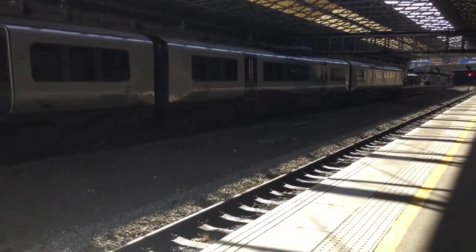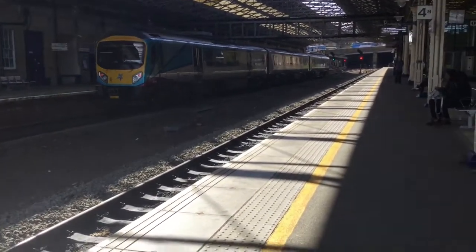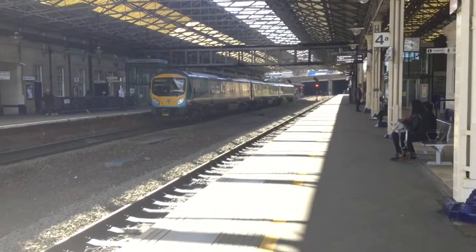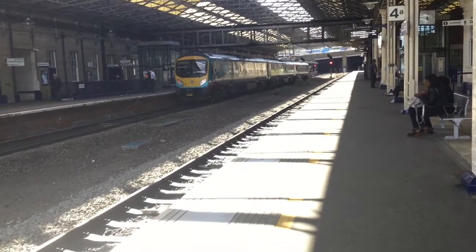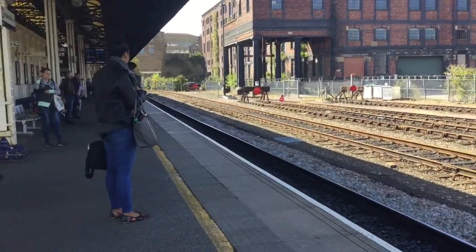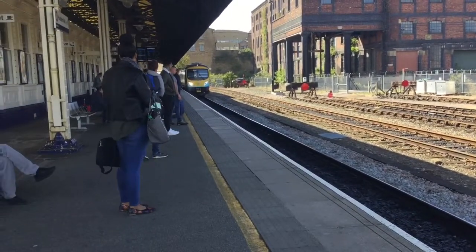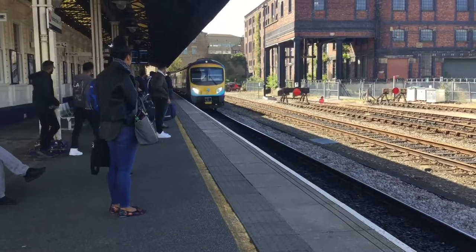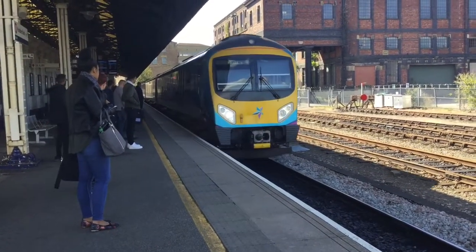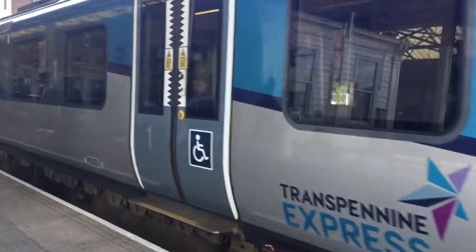So here is the stopper from Leeds to Manchester Piccadilly — 185124. Keeping it consecutive, as I do. Apologies for the lighting, it's a bit of an awkward one. So next in now is the service to Hull from Manchester Piccadilly — 185111.